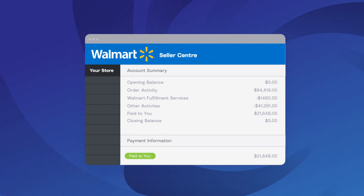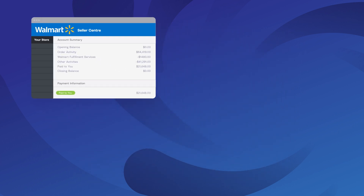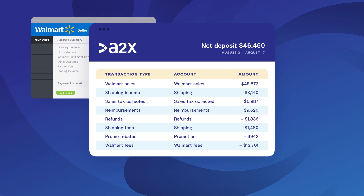How does A2X accurately automate your Walmart accounting? A2X connects to your Walmart US marketplace and your accounting software. Every time you receive a Walmart settlement, A2X will create a summary of the transactions and post it to your QuickBooks or Xero. The summary will outline all of the transactions that made up the settlement, broken down into their appropriate categories.